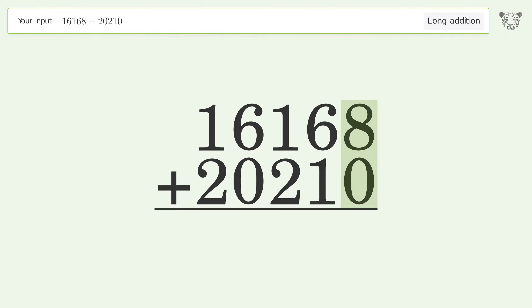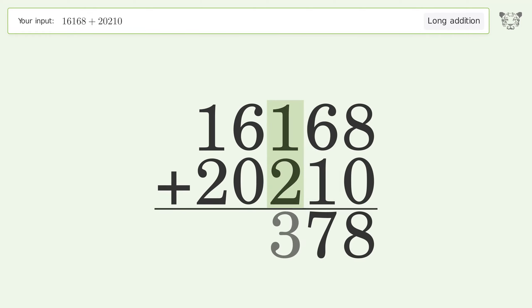8 plus 0 equals 8. 6 plus 1 equals 7. 1 plus 2 equals 3. 6 plus 0 equals 6. 1 plus 2 equals 3. And so the final result is 36,378.